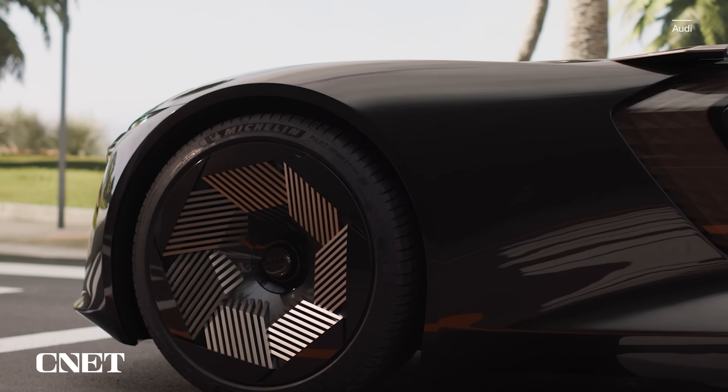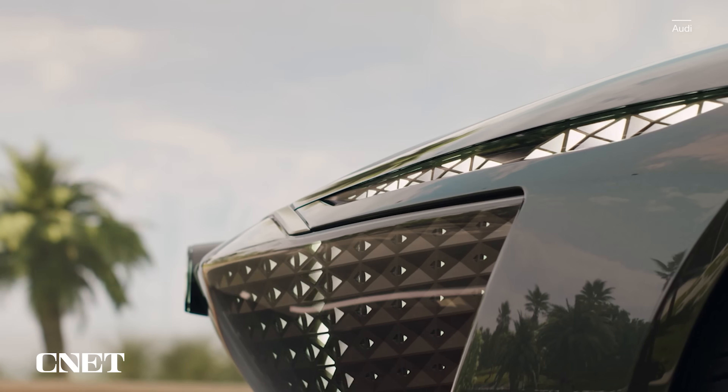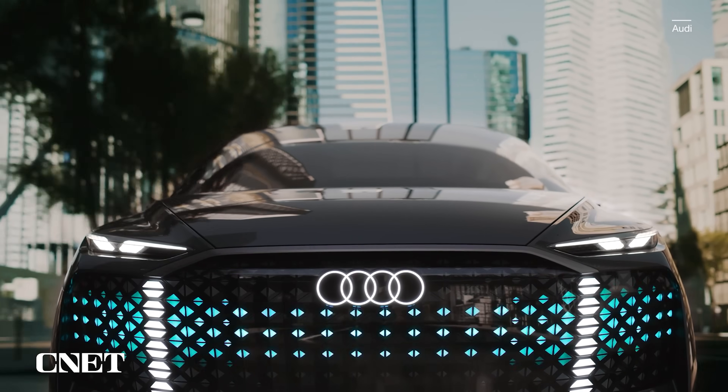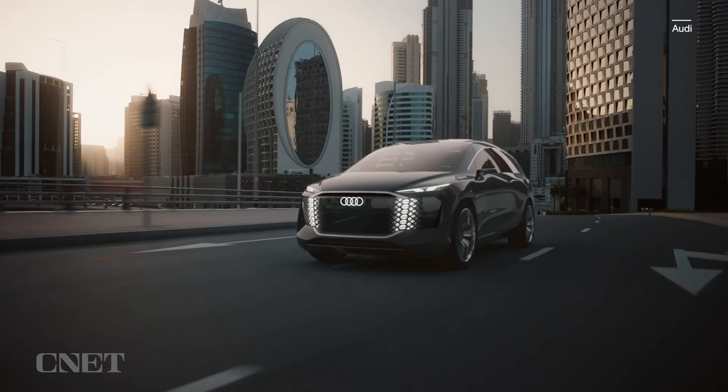The Active Sphere is the fourth in a series of sphere-themed concepts that includes the Sky Sphere, a compact roadster that stretches to a long-wheelbase grand tourer thanks to variable geometry; the Grand Sphere, a large D-segment sedan; and the Urban Sphere, a multi-passenger vehicle with big interior space and a small exterior footprint designed for Chinese roads. Head over to CNET Cars to learn more about the Active Sphere and all of Audi's not-literally-spherical concepts, as well as its e-tron series of production electric vehicles at cars.cnet.com.